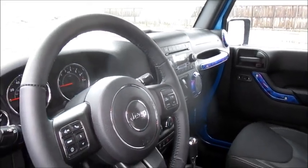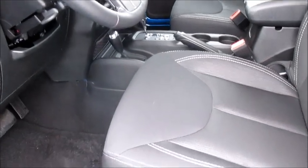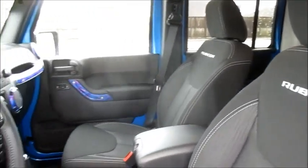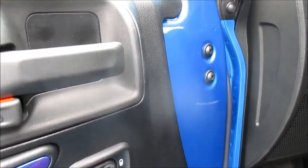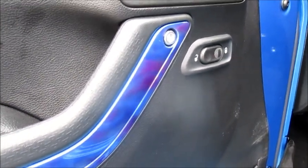Acting as a beautiful contrast to this Hydro Blue Pearl exterior, our particular Wrangler's interior has been fully upholstered in the standard Rubicon black cloth upholstery. To finish off parts of this interior, some of the trim pieces have also been given the blue and purple ghost flame touch.